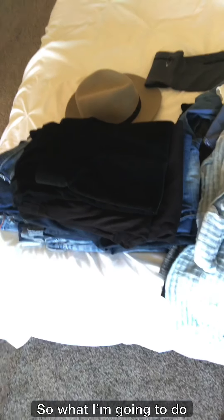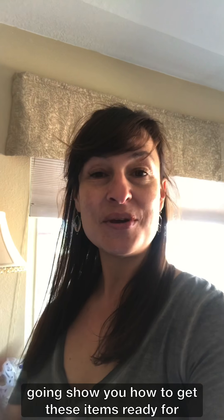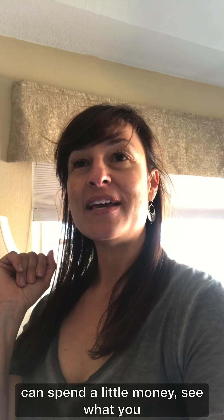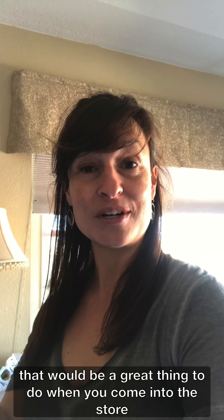Here I have my bag of donates — that's going to the Assistance League of Albuquerque. Here are some items that I know I'll be able to consign at the store, and I have more items over here that are also consign-worthy. What I'm gonna do is stop this video, and then in another video I'll show you how to get these items ready for consignment — so that you can make a little money, spend a little money, see what you have missing in your closet, and maybe what you need to replace. That would be a great thing to do when you come into the store to trade. We will see you next time — thank you so much, bye!